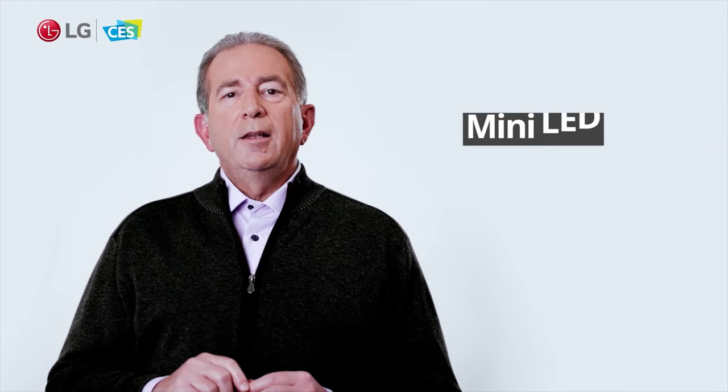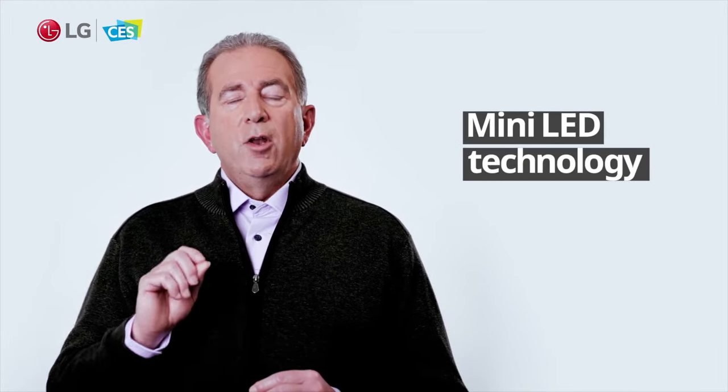QNED technically stands for Quantum Nano Emitting Diode, the nano referring to the minuscule size of the 30,000 LEDs used in its backlight. That's because QNED's backlight uses something called Mini-LED.